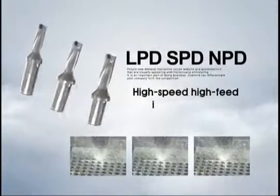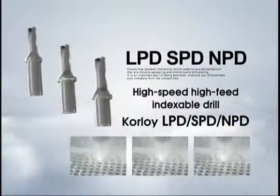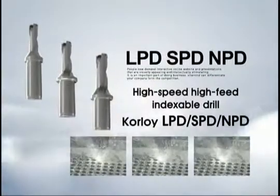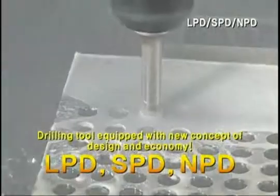High-speed, high-feed indexable drill — Corloid LPD, SPD, NPD: the tool that materializes the desired processing with high productivity and excellent cutting ability.